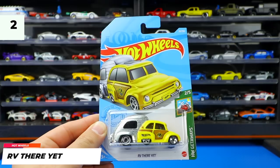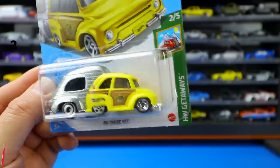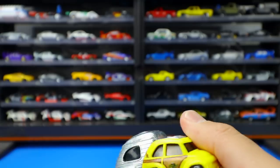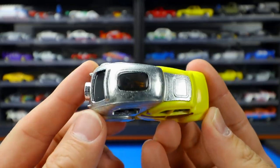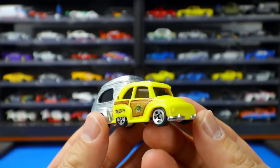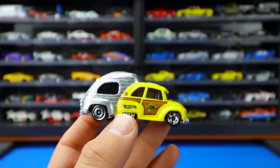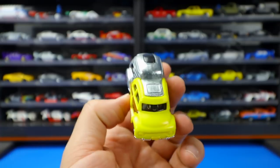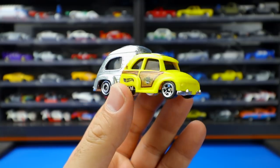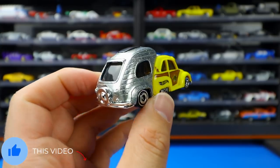Next we have a recolor of RV There Yet from the Hot Wheels Getaways series, car number two of five. The unique thing about this one is it almost looks like it's got a ZAMAC finish to the rear end. It's all ZAMAC in the back and then it's got a yellow front end — kind of interesting. I would have thought they might release this in the ZAMAC series, but all around I really like the RV There Yet. I think it's a neat little casting.